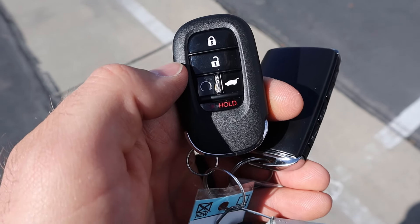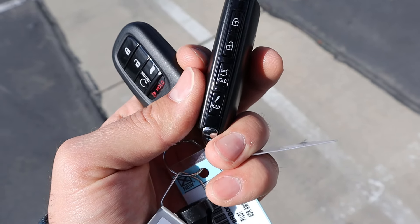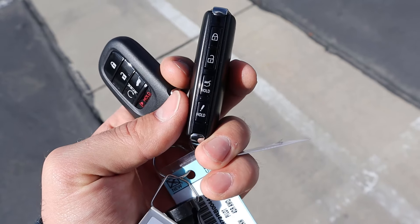Taking a look at the key fobs — with the Honda key fob you've got lock, unlock, remote start, and a button to open the hatch. With the Mazda, there's no remote start, but you do have lock, unlock, and the same hatch opener.